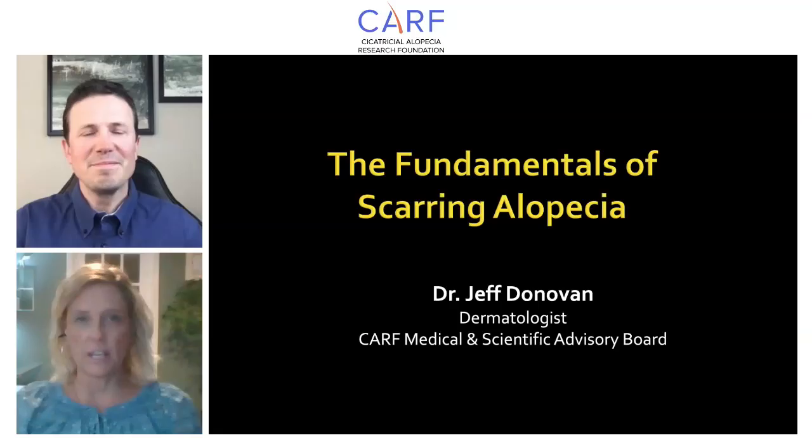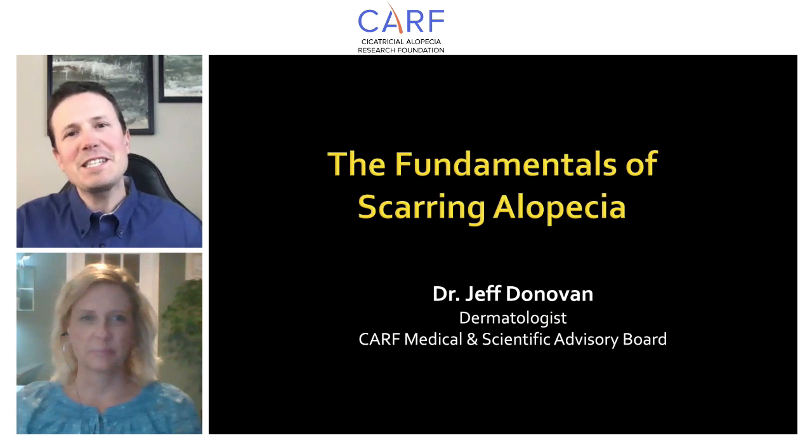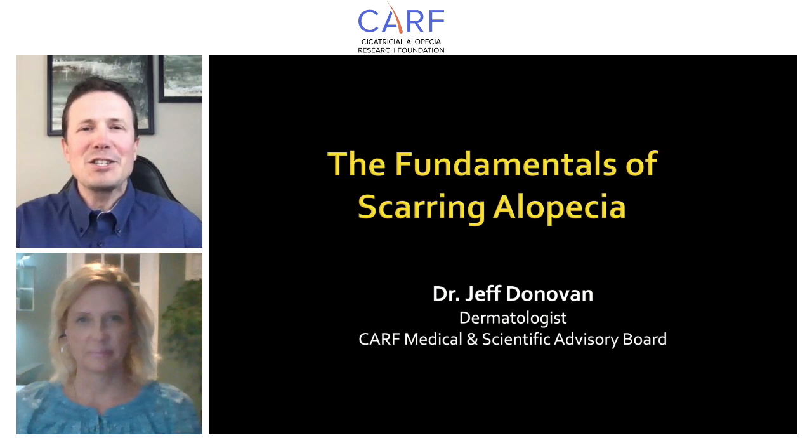Thanks, Jean. I really appreciate this invitation and I'm glad to have this opportunity to speak with all the listeners about this important and ever-changing subject. I'm really pleased to be able to talk about the basics of scarring alopecia — this is scarring alopecia 101, the fundamental tools that we all need to understand some of the concepts in scarring alopecia.